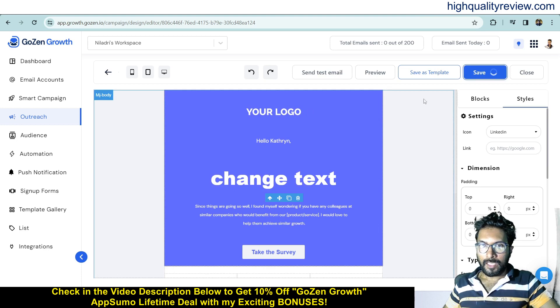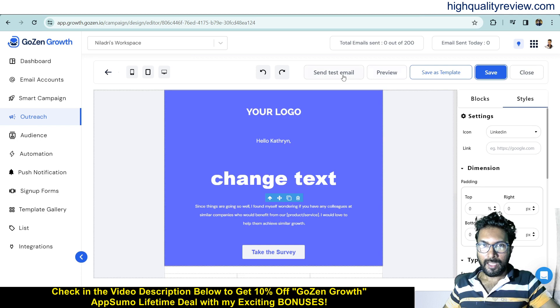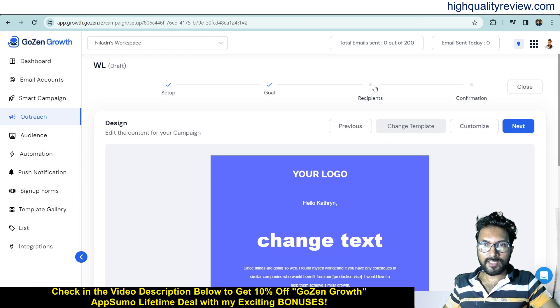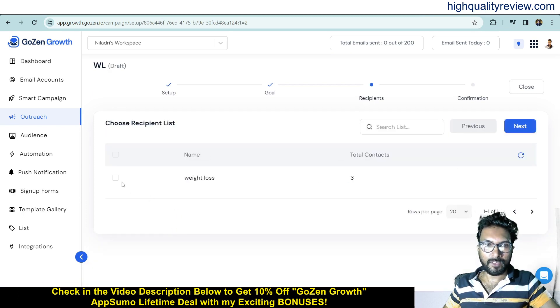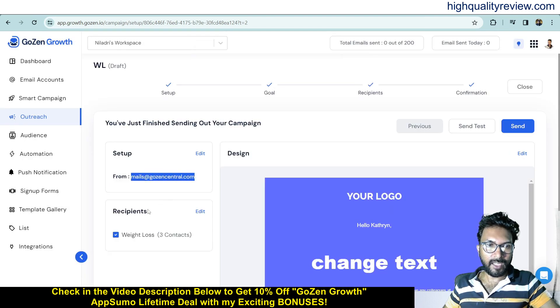Save the email and optionally save it as a reusable template. You can also preview it or send a test email. The next step is Recipients — choose your recipient list. I'll select the Weight Loss list. The emails will then be sent to all contacts in that list.